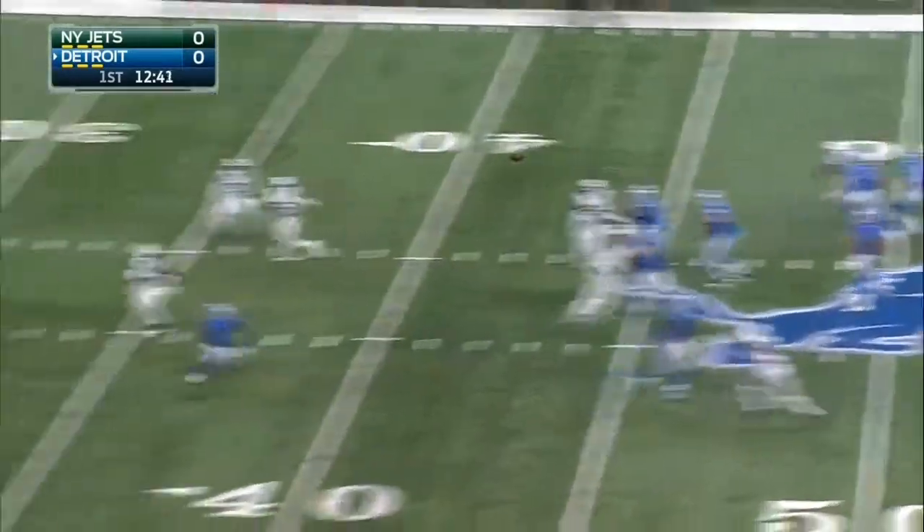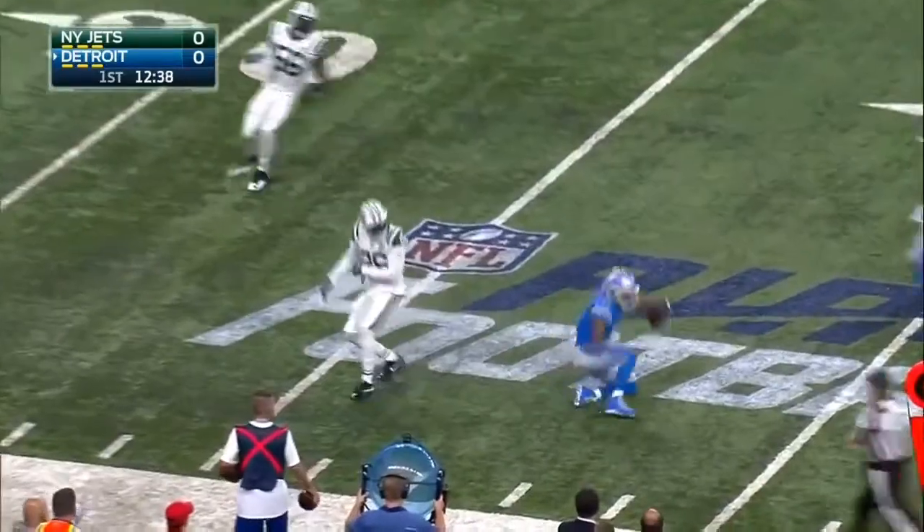Stafford off play action, all kinds of time — wide open is Tate. He's got it at the 25.